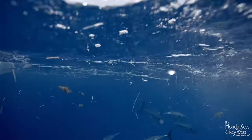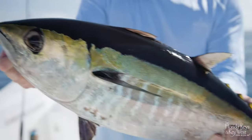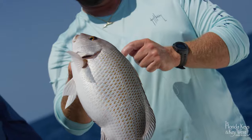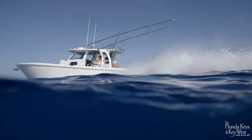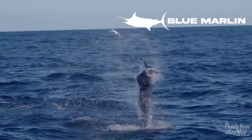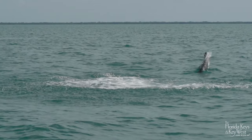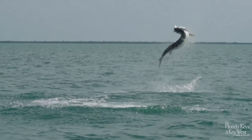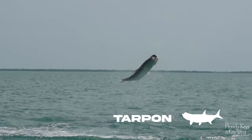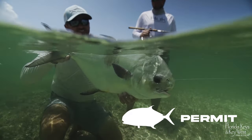Key West is home to more than two dozen species and is pushing upwards of 1,000 International Game Fish Association world records. Offshore, pick a color — like blue marlin, yellowfin tuna, or red snapper. And that's just the start. On the flats, it's the trifecta of tarpon, bonefish, and permit, the trickiest member of the flat slam.